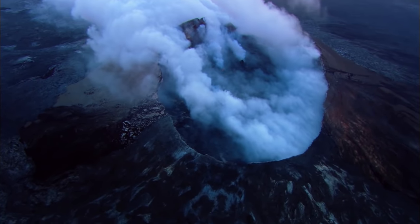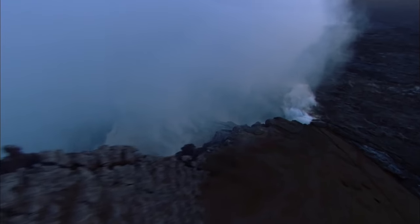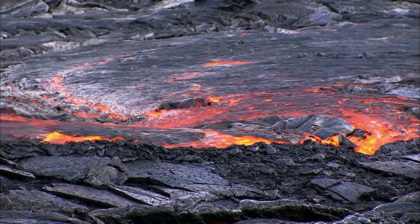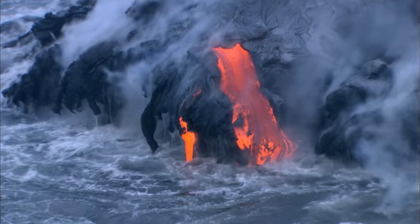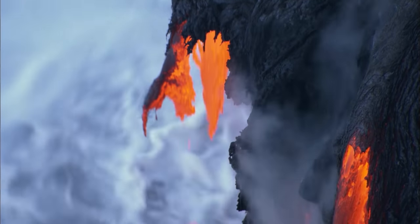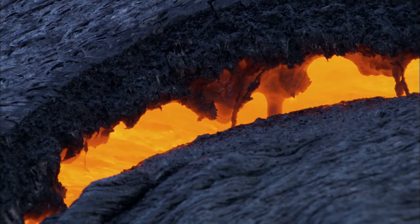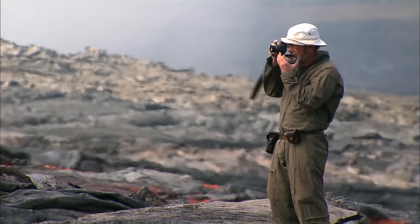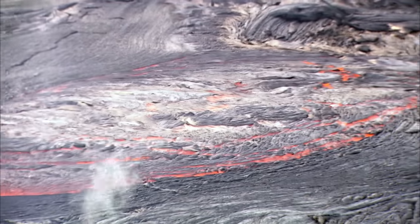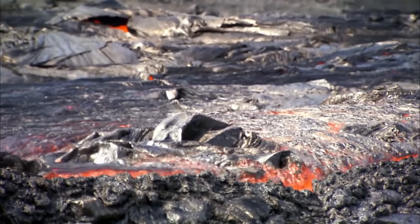From a hotspot deep within the earth, magma or molten rock rises beneath the summit of Kilauea to Pu'u'o'o. From there, it travels by surface flows or below ground through lava tubes to empty out into the Pacific Ocean. When a section of the roof of a tube caves in, a skylight reveals red-hot lava. Volcanologists regularly retrieve samples, checking for chemical changes or anything to gauge the pulse of the volcano.